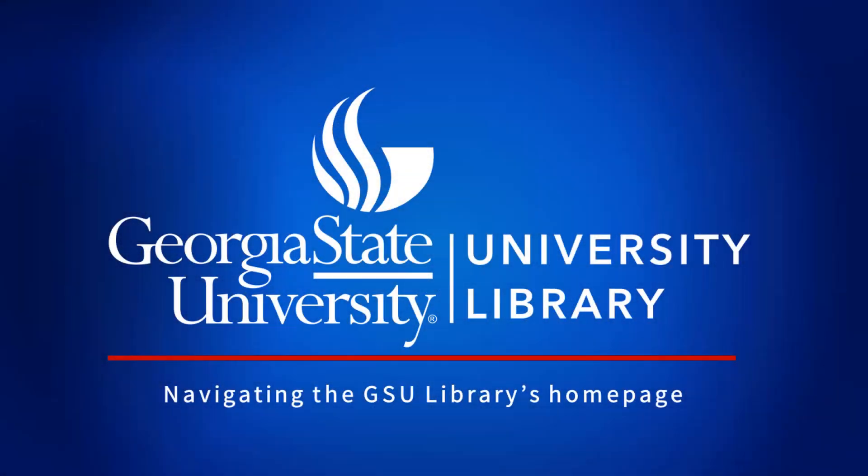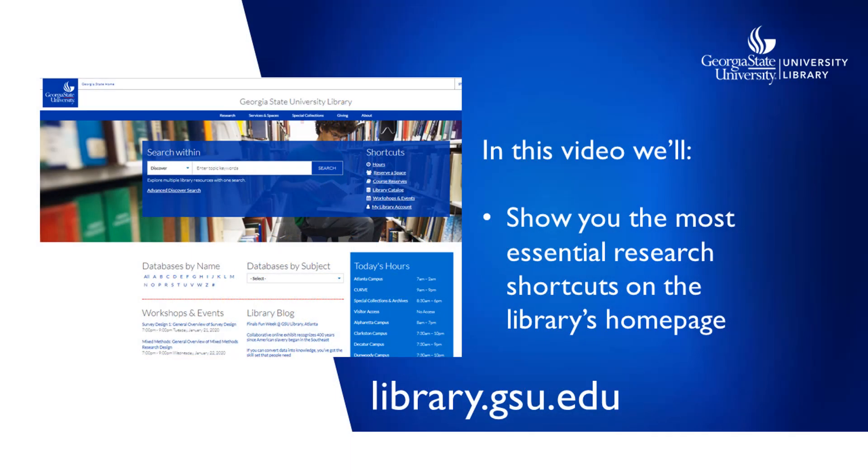Most of your research can be done from the library's homepage. There's a lot of information here, but don't let it intimidate you. In this video, we'll show you the research essentials.